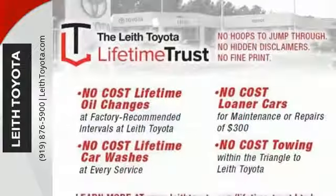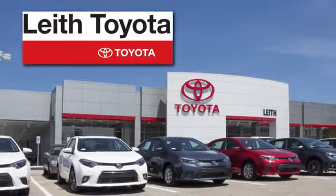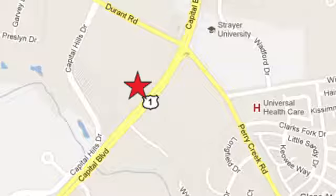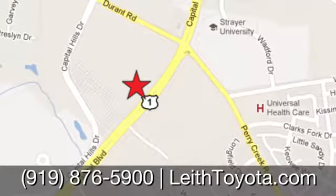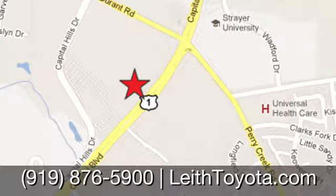You will tire out long before this Tundra. Take it for a test drive today. Leith Toyota — it's easier here. We're conveniently located at 8005 Capital Boulevard in Raleigh, North Carolina, just north of I-540.